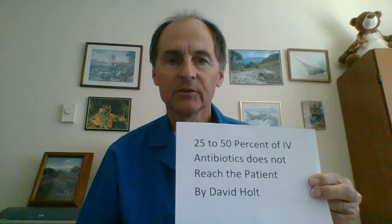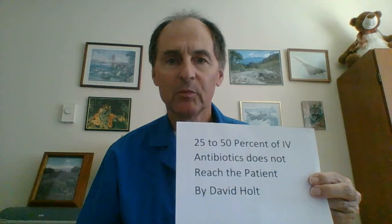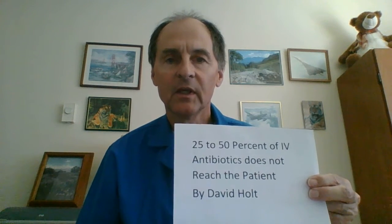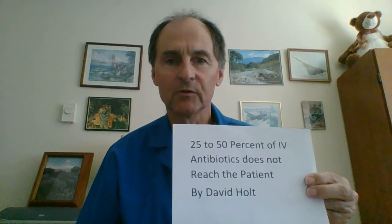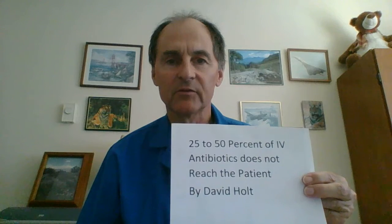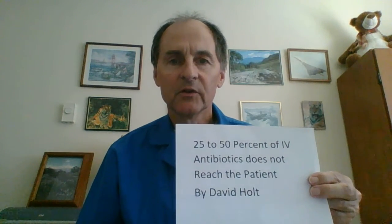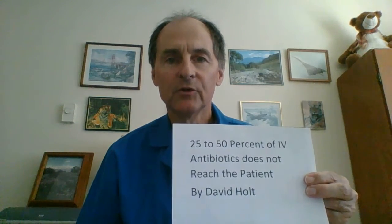Typically the dosage will be 3.375 grams of Zosyn. The 1/8th, which comprises the 0.375, is a different drug, which I won't get into in this video. So your Zosyn is going to usually come in a 50cc bag, and because you have a secondary IV tubing most of the time.